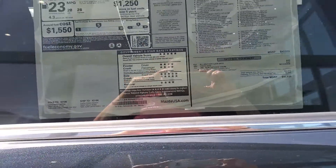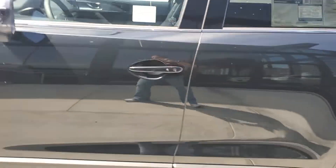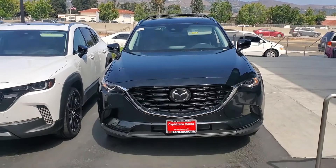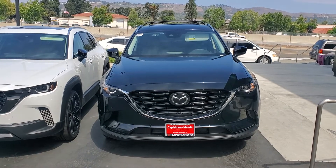And that's the MSRP. This is the full window sticker. I already sent you all the numbers. This one has moonroof, Bose sound system, beautiful black rails up front.